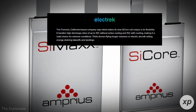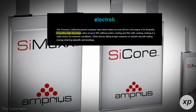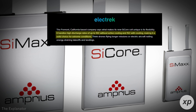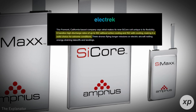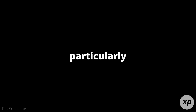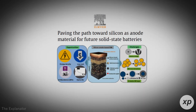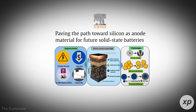The SciCore cell can handle discharge rates of up to 10C without active cooling and up to 15C with cooling. This means the cell can deliver massive bursts of energy without overheating, even under extreme conditions — particularly critical for applications like electric vertical takeoff and landing aircraft, where power-intensive takeoffs and landings are routine.